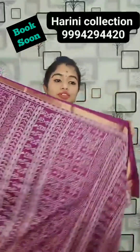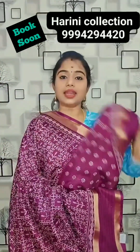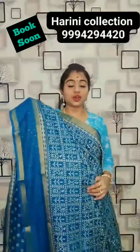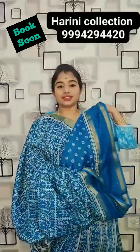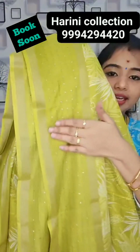This is Pallu of the sari and printed blouse, one day for 680 rupees. Sari from Harini Collections. Contact number: 999-429-4420. These sellers connect — all over world shipping service available. This is Pallu and this is the blouse, with border and thread and sequence work.